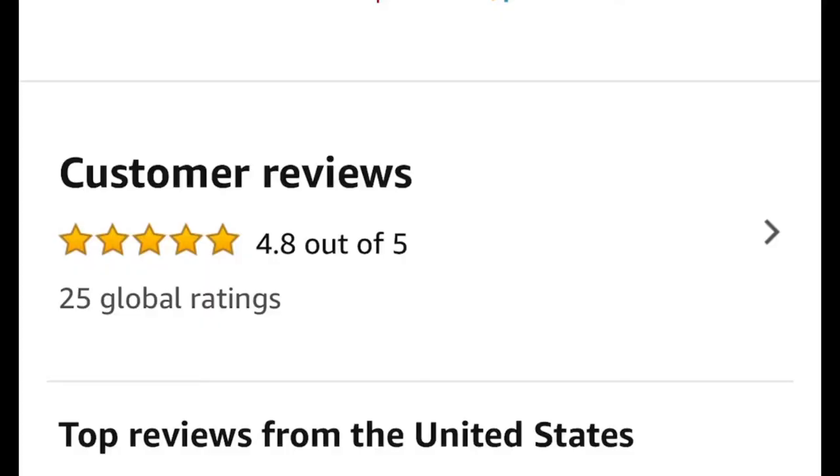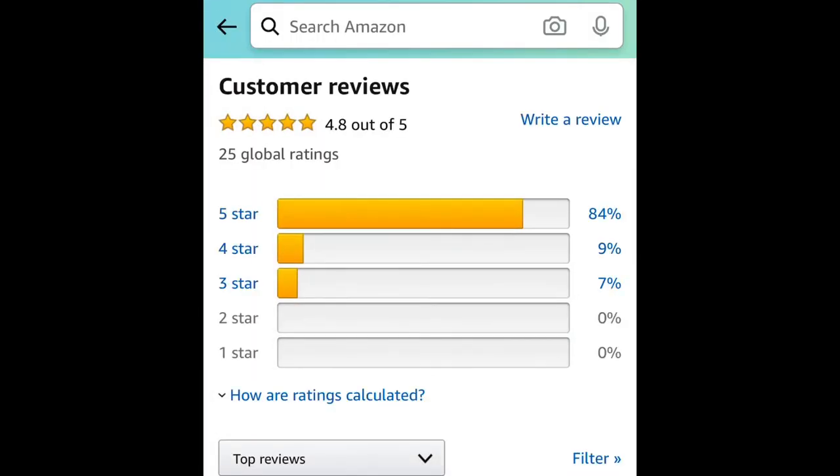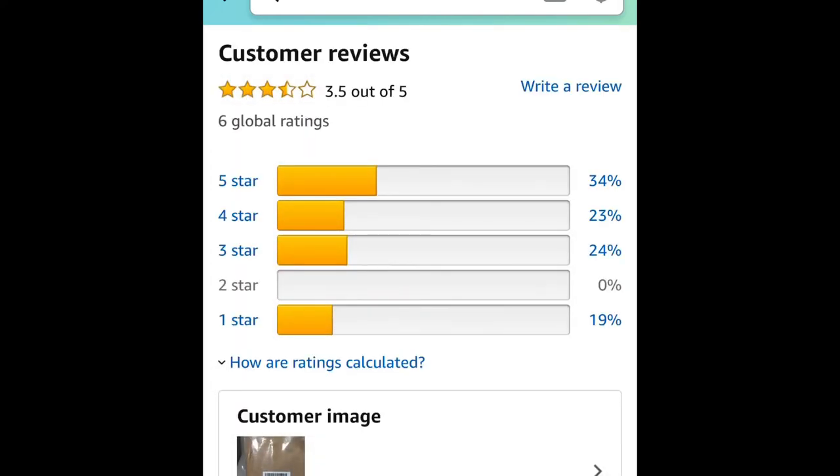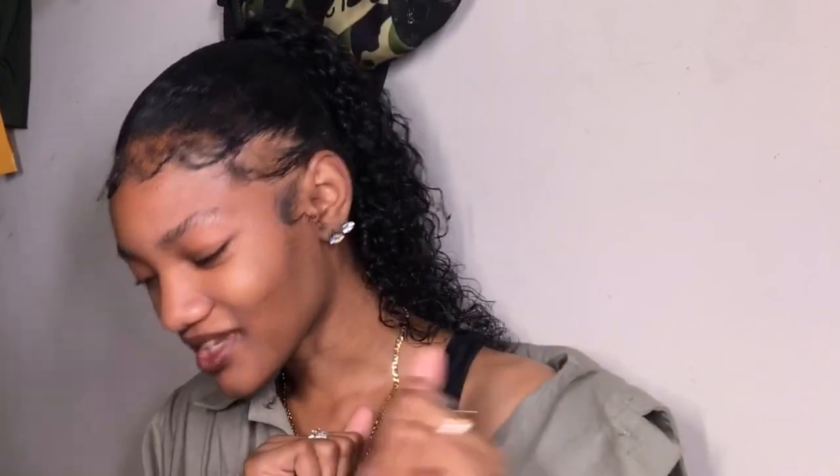It's a good sign if a product has mostly positive reviews with only two or three negative ones. But if you go on a product and it has like five negative reviews and barely any positive reviews, you might not want to get that product because people are telling you it's bad.